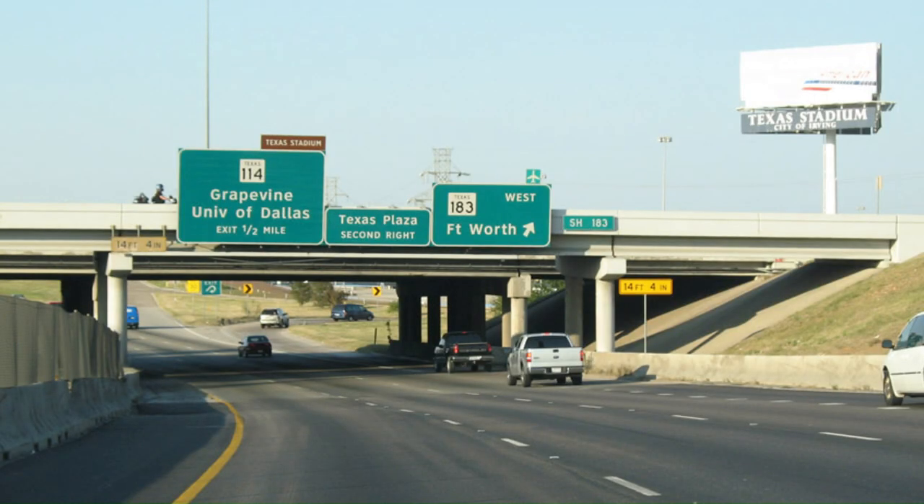This area has been under lots of construction because when I first noticed it, its configuration wasn't that big and it caused lots of traffic. Irving connects to the DFW Airport through the roadways that go through the area, and getting there becomes somewhat of a chore whenever there's not enough capacity on these throughways.